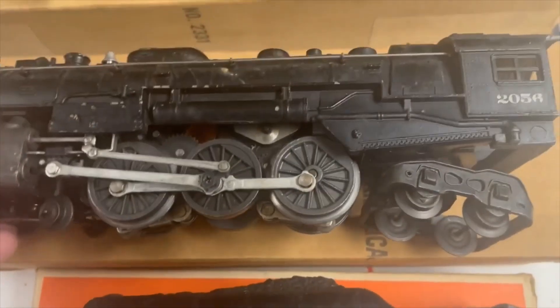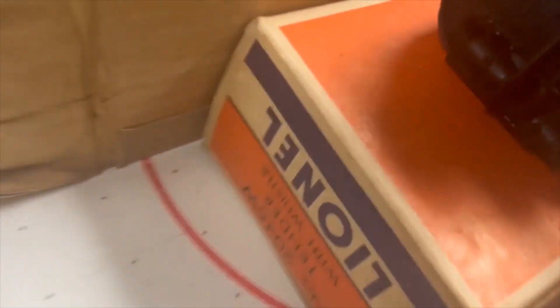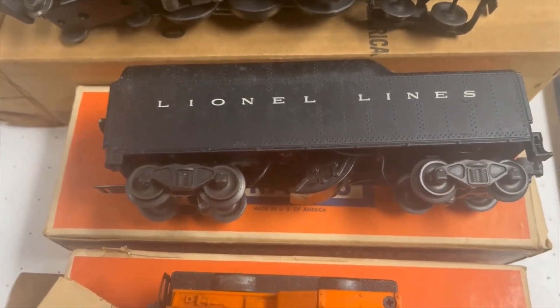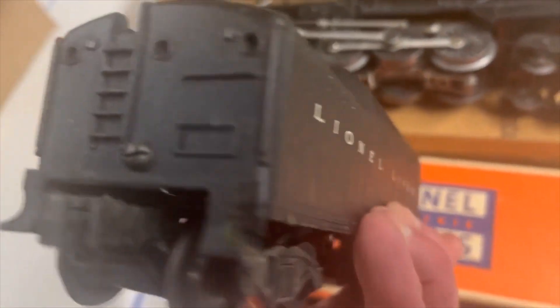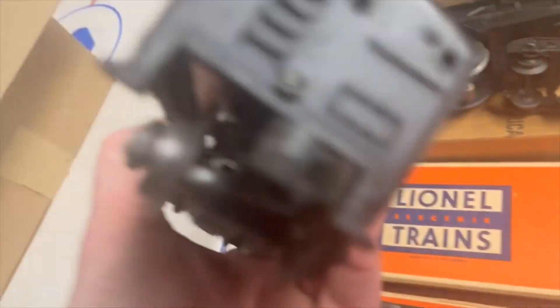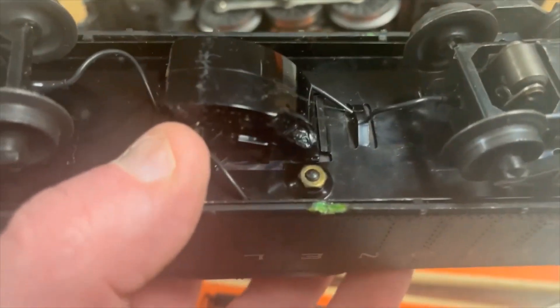Next, we've got a 2056 with a 2046 tender. Nice boxes. Every one of these boxes has all of its inserts — not just part of them, but all of them. I've got some flaps that are starting to get torn, but pretty good. So we've got our steps. This version with the openings for the backup lights. I don't see any cracks. Both steps are there. Here's the only defect I see — looks like we had a little derailment and got a little hot on the track, shorted.